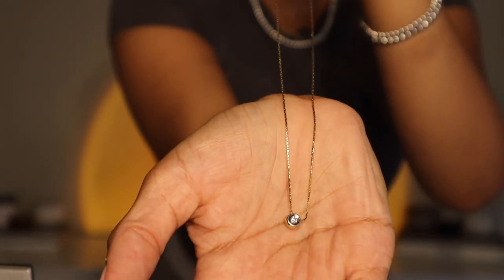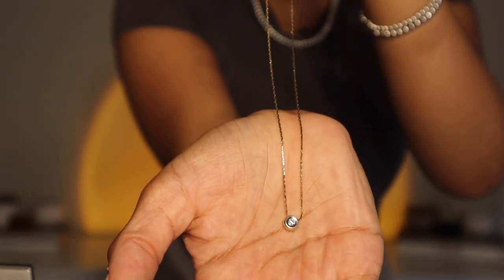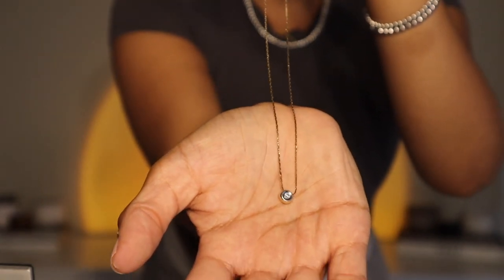Another one stolen from my mom — I don't know where she got this or where it's from, but I think she's probably had it as long as I've been alive. This one is a longer chain compared to my usual ones. It has a little diamond inside a little circle pendant, and I think it's just so cute — I love it.